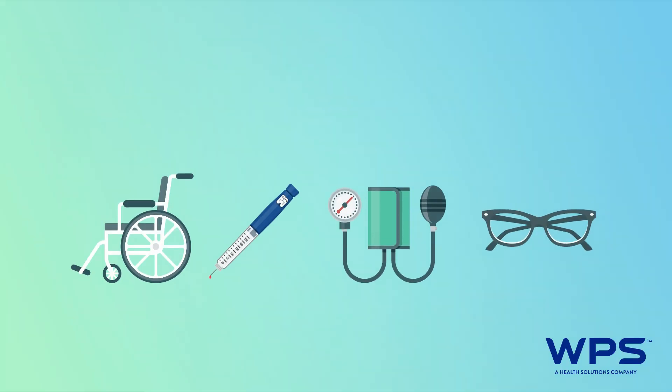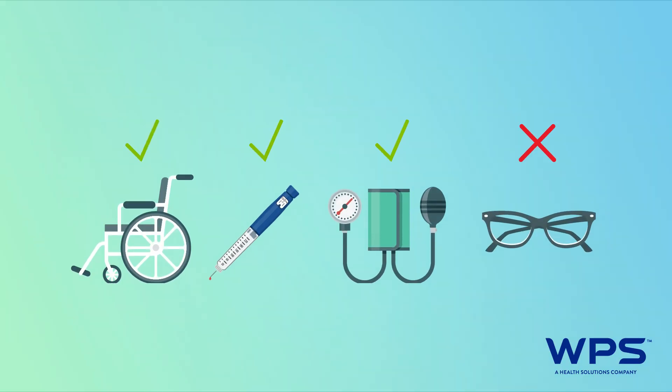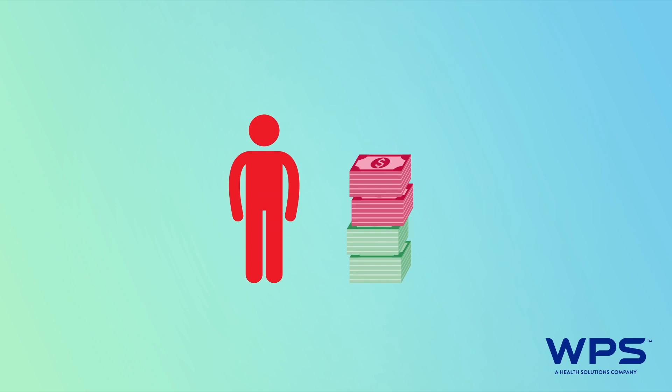Medicare pays for many covered health care services and supplies, but it doesn't pay for everything. There are a few ways Medicare beneficiaries can help cover the rest of those costs.